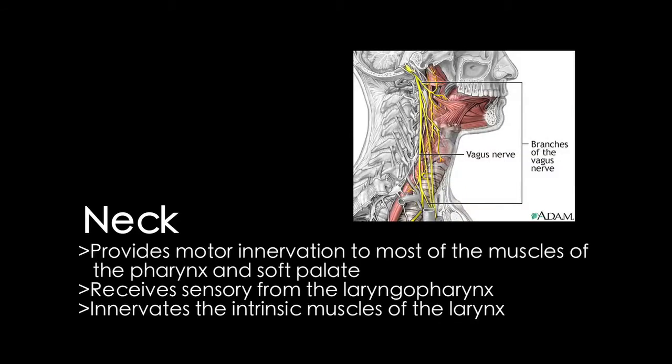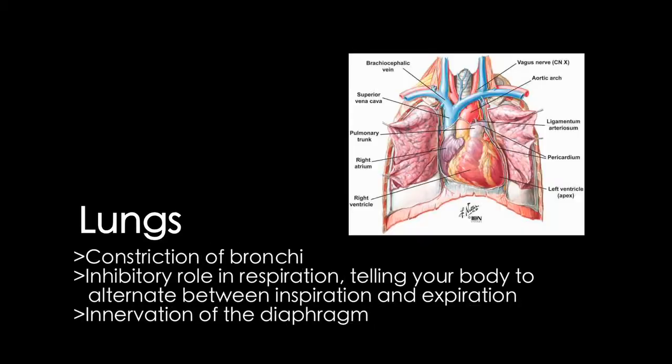Traveling down the neck, it divides into internal and external branches. Towards the neck and thorax, we get to cardiac and tracheal branches. The tracheal branch causes constriction of the bronchi. The laryngeal nerve prevents food from being aspirated into the trachea and bifurcates at the mediastinum to the ligamentum arteriosum and the subclavian artery.